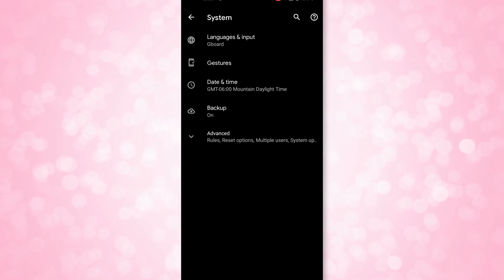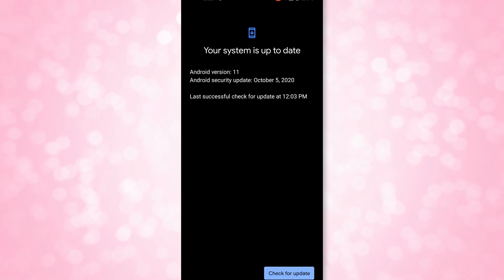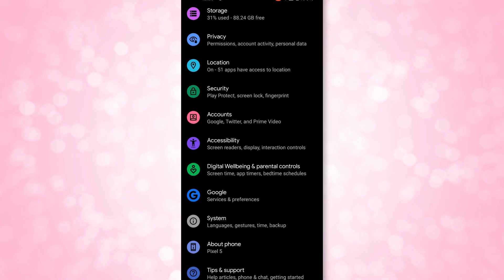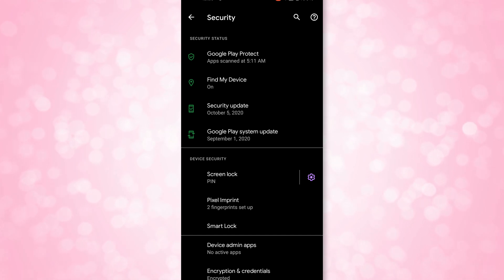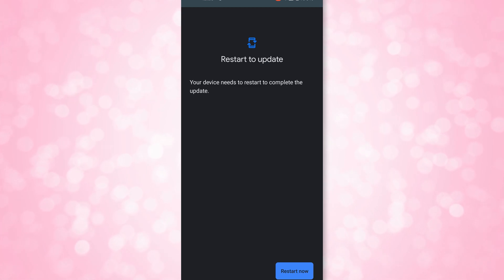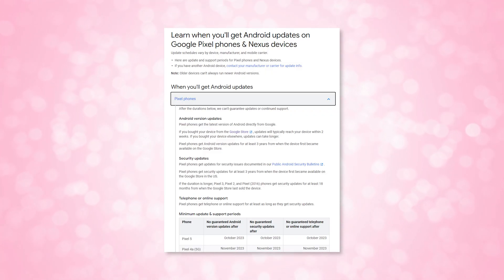If you're unsure if Android 11 is available for your phone, tap into your settings, choose System, click Advanced, and System Update. If an update is available, you can choose to download and install it — your phone will need to restart. Also in settings, you can click on Security, then tap Security Update, and make sure that's up to date as well — that's always important. Pixel devices get guaranteed updates for 3 years from their release date, and other third-party manufacturers that work with Android will vary.